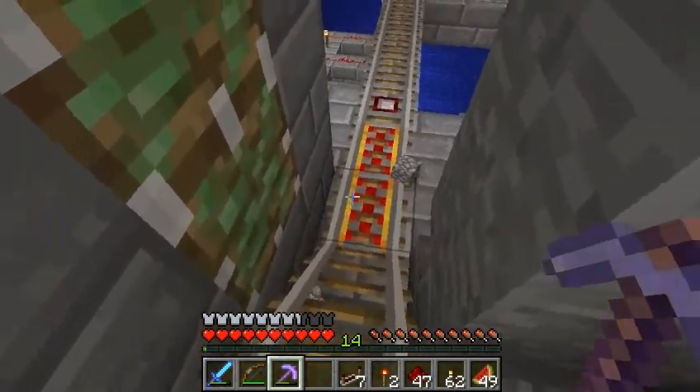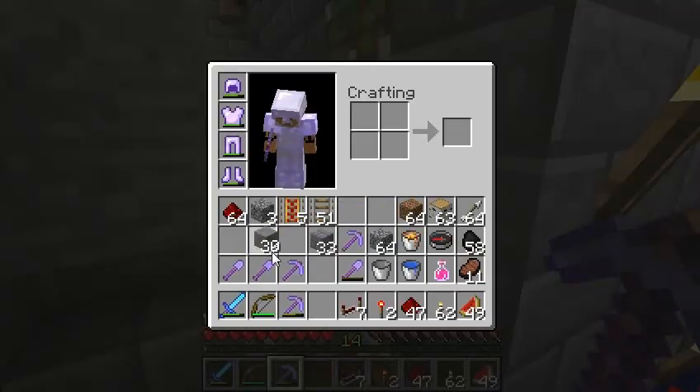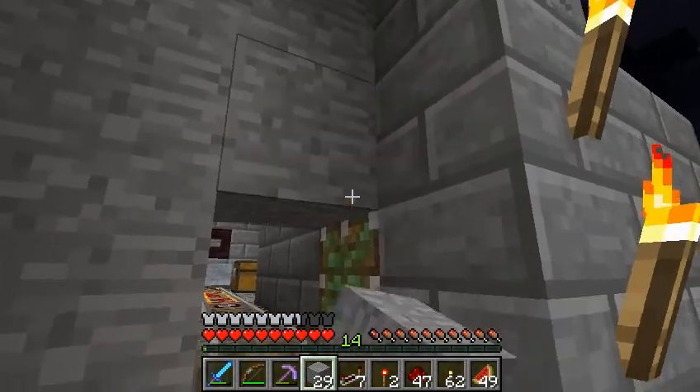So basically what I've done is just incorporated a drop here, and the stones cut straight across the track without bothering it at all.